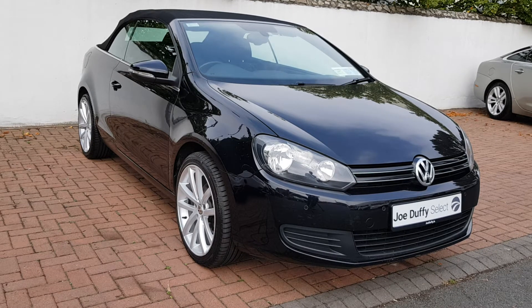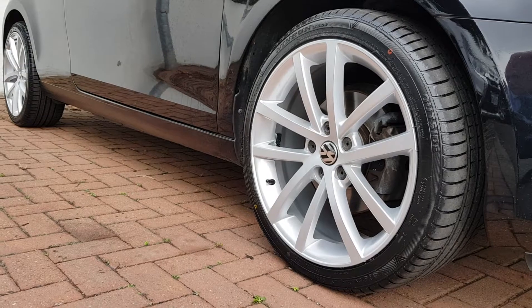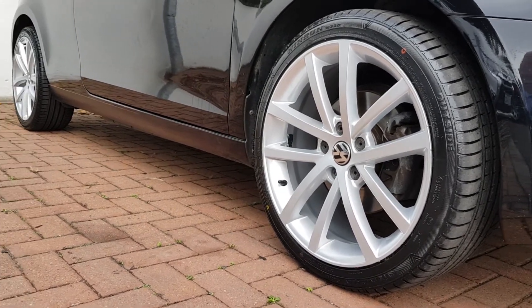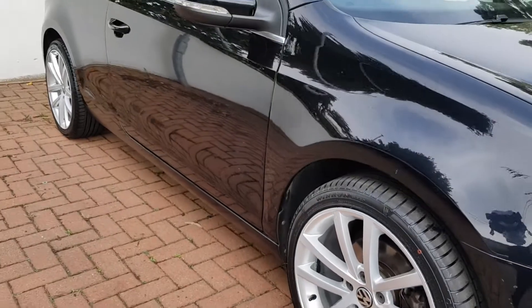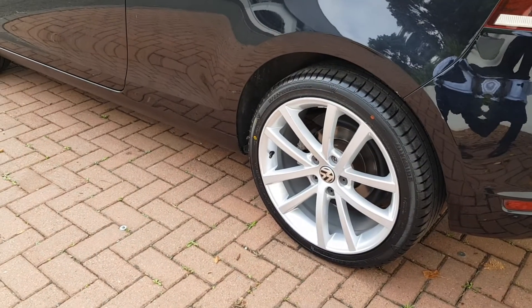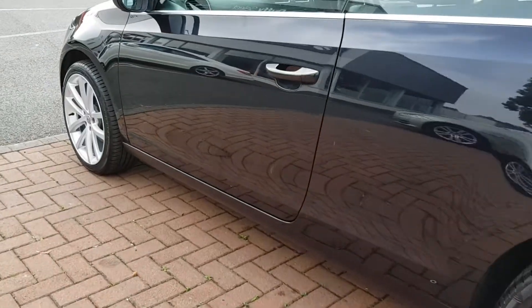We're just going to go through a few of the features that this car has. These brand new alloys were just fitted yesterday — really suited to this car — and also brand spanking new tires.